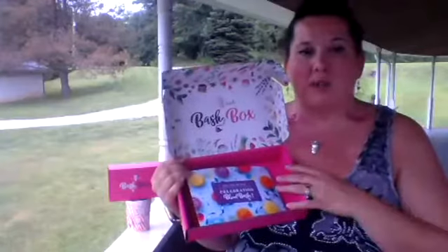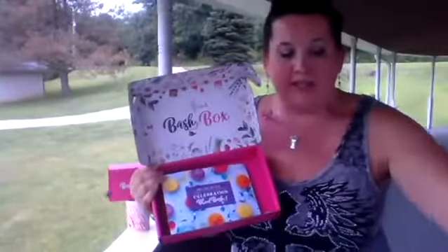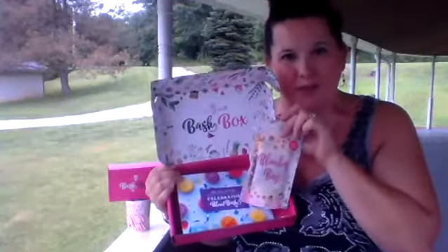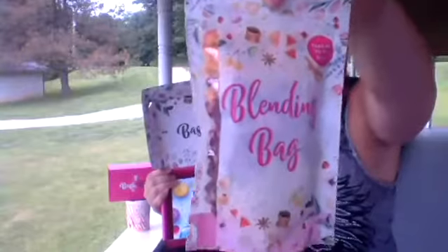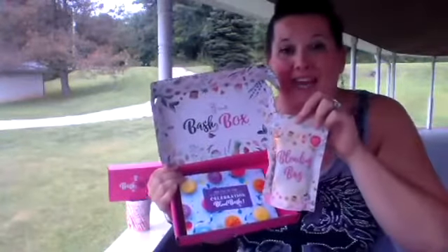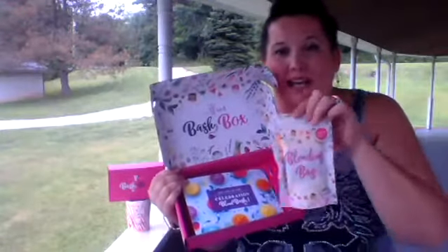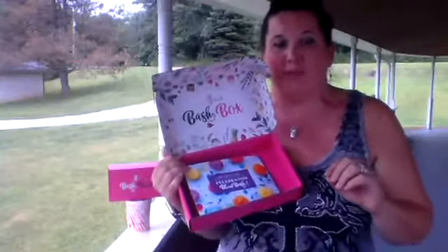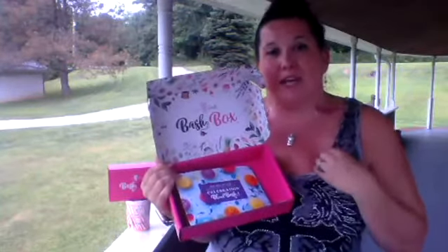If you want to be involved with the live party, the first 10 people that pre-order one of these Bash Boxes between now and Saturday — I will do a live blending party just for you. You'll get these bags that come in this box. There will be three empty blending bags. I'm going to go live and mix it for you right online. There will be eight cartons to choose from with the Fall Harvest blend, and you pick whatever scents you want to put in them.